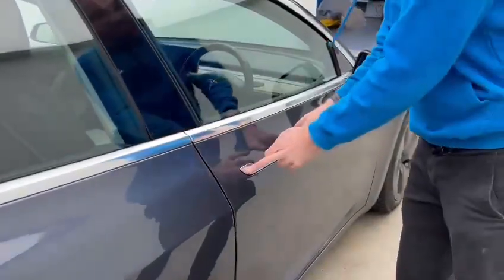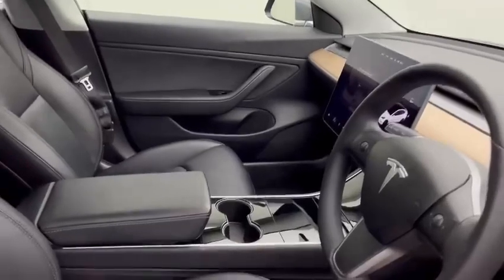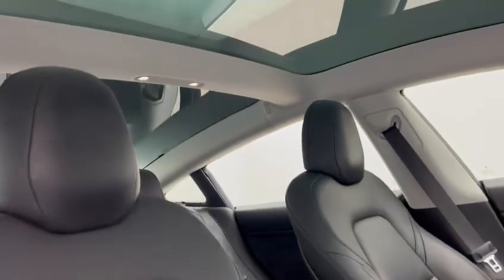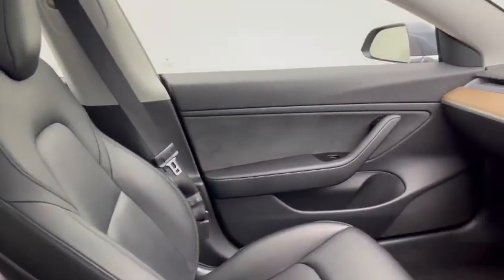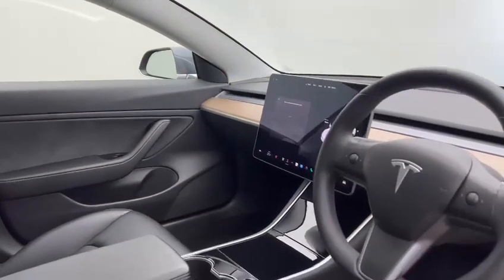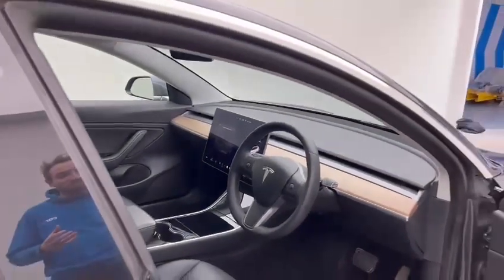Moving on to the interior — from a preparation perspective, not only do we go the extra mile on the exterior but it's the same from an interior perspective. Our detailing team have put this vehicle through a full detail, as every car is prior to being advertised for sale, and you can really see the condition and finish on this particular vehicle.